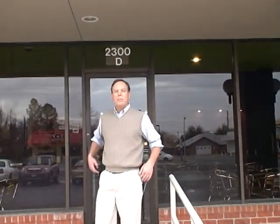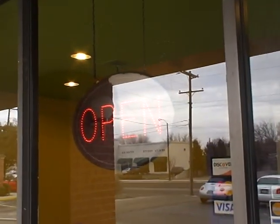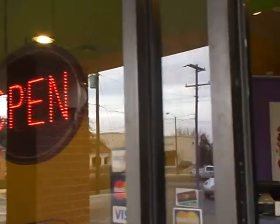Hi everybody. Welcome to Your Way Yogurt. Today's a big day for us. We've been working hard for the last few months to get our store open, but today's the day that we're going to push the open button. Let me give you a tour of our store and show you what we've done.